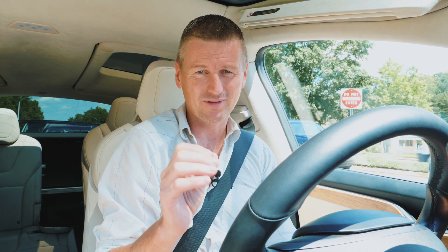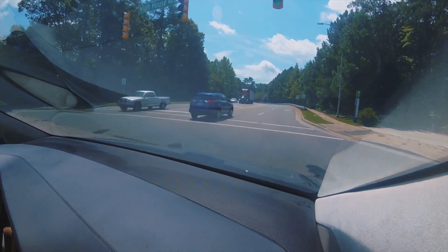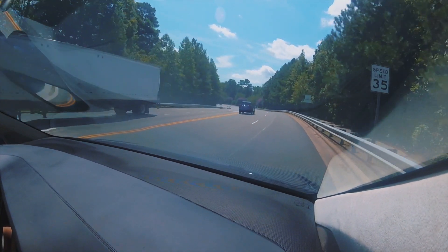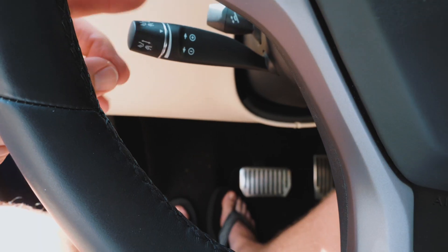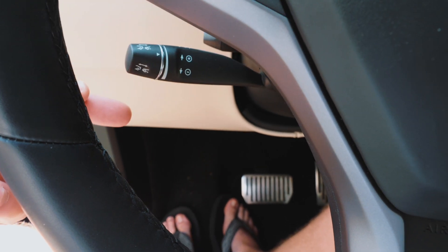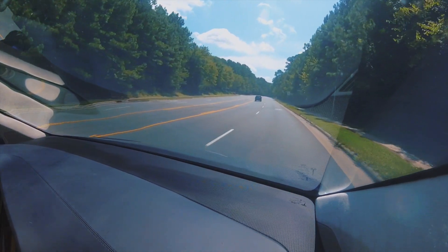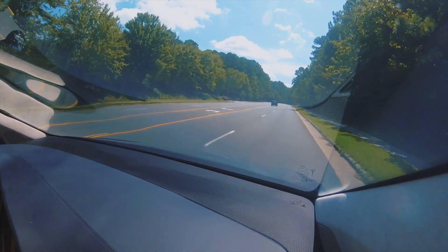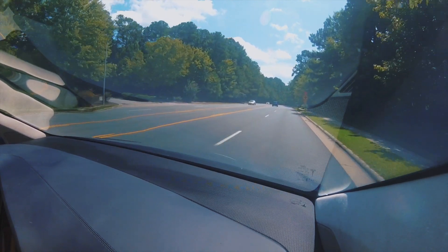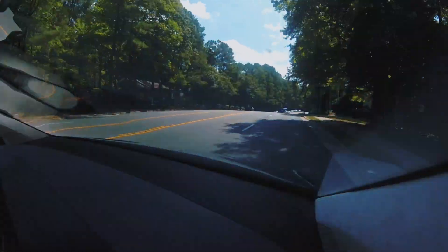Let's start off with adaptive cruise control. To do that I just tug this little stalk here forward once, and I can only do it when the car is moving or when there's a vehicle directly in front of me. I've put it on and it's set to 45 right now — the speed limit is 35 — so I'm going to nudge it down. You nudge it down in five mile per hour increments, or you can go up and down just by moving it halfway, 36, 37 and so forth. The car now is going to maintain its position with cars in front — it's not going to keep you in the lane or anything like that, so it's just purely adaptive cruise control.